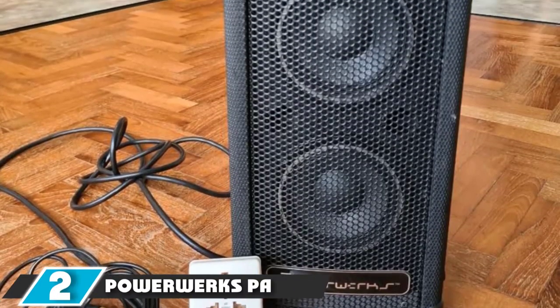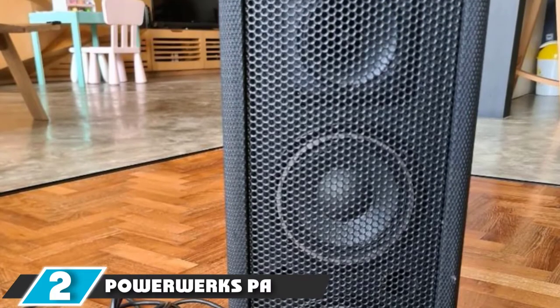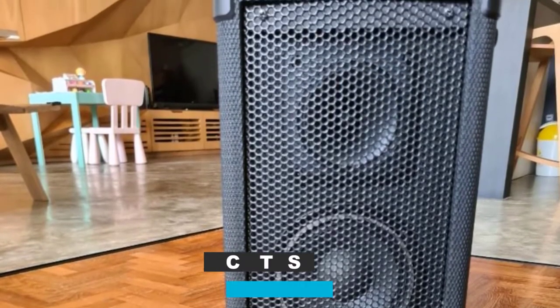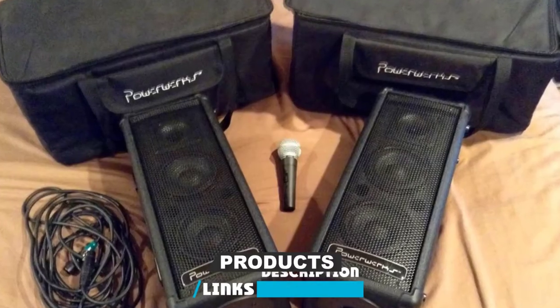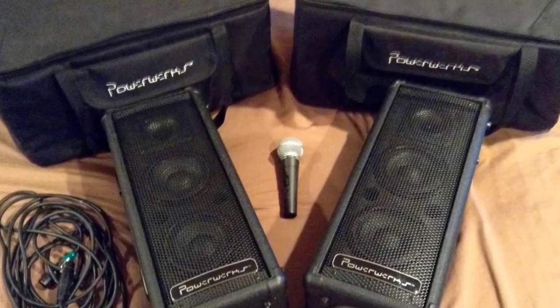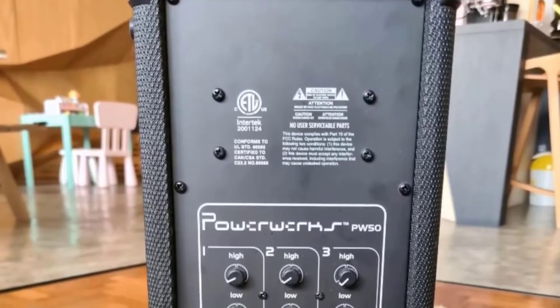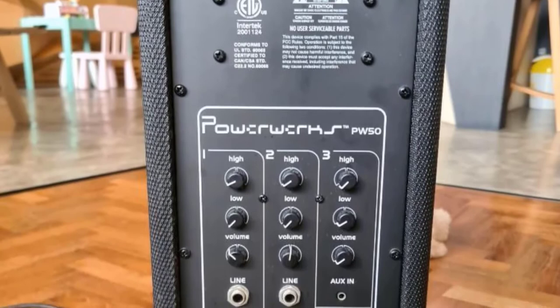Moving on to number 2 with the PowerWorks PA System. The PowerWorks PW50 might not be the most powerful portable electronic drum amp, but it certainly is a total package with a lot of cool features, making it one of the best amps. Despite its humble 50 watts of power, which is pretty modest when compared to others, it works well in a lot of different environments.